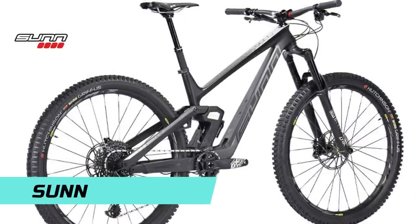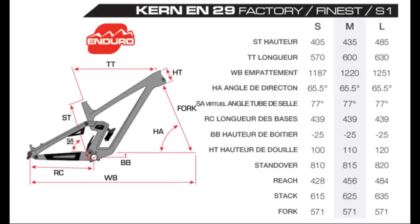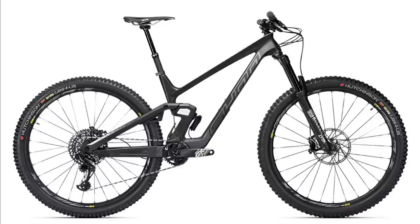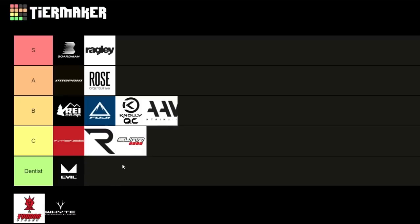Onto Sun — an older brand but their new bikes look absolutely sick and futuristic. The Sun Kern EN enduro bike has been successful in EWS racing with dialed geometry: 77 degree seat angle, 65.5 degree head angle, and 484mm reach on the large. For €5,299 you get a carbon frame, Lyric fork, Super Deluxe rear shock with remote lockout, GX Eagle, and Code RSC brakes — a little cheaper than an equivalent Trek Slash. Even so, I'm giving Sun a C.